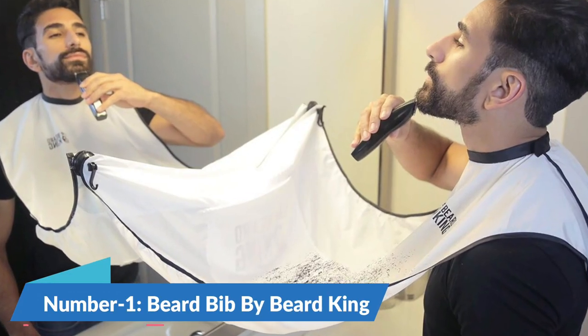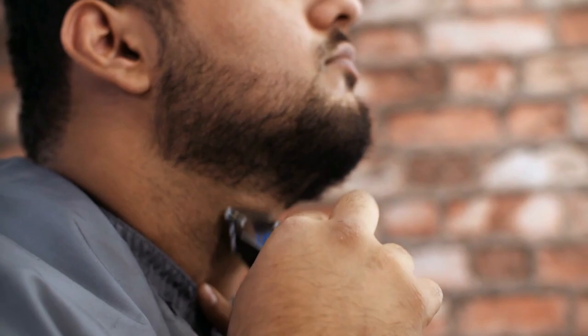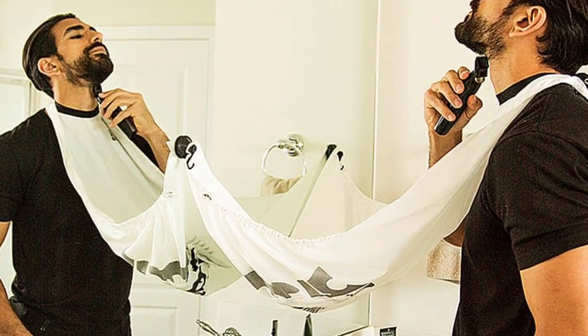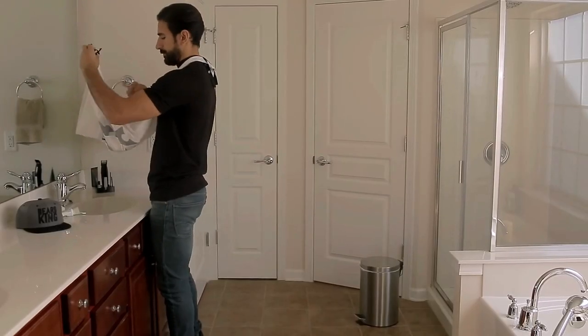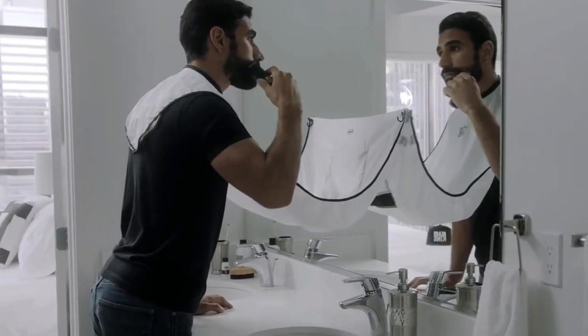Jumping to number 1, we present the Beard Bib by Beard King. When using a trimmer, tiny beard clippings can scatter, making quite a mess. To combat this issue, the Beard Bib is a fantastic solution. This product is a cloth that you secure around your neck, with suction cups on the opposite side that can be easily adhered to a mirror. No matter how much you use your trimmer, your beard clippings won't scatter all around, but will fall directly into the bib. Afterward, you can easily dispose of the clippings in a dustbin. This small gadget is incredibly handy and beneficial for many people.